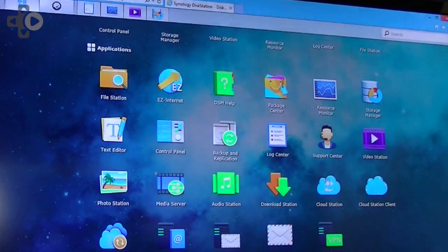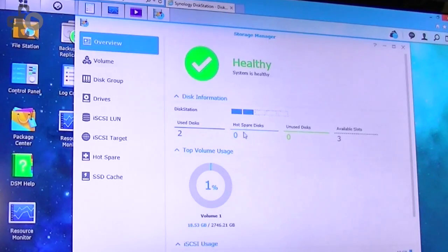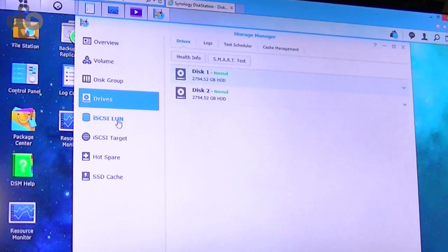Our mobile applications are getting a refresh as they often do, and of course they come at no additional cost, so we support iOS, Android and Windows Phone. Cloud Station is getting a significant update. We're going to be introducing the ability to sync across multiple disk stations from a single client, so you can keep your mobile devices and your laptop in sync with disk stations either at work or at home. You can keep the files, file types or folders with you wherever you go.